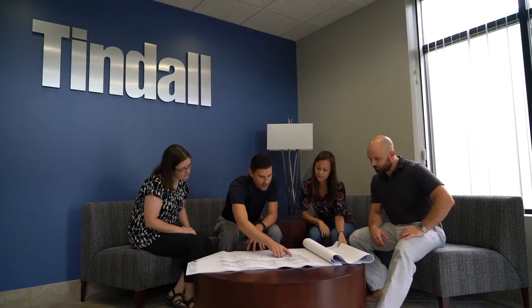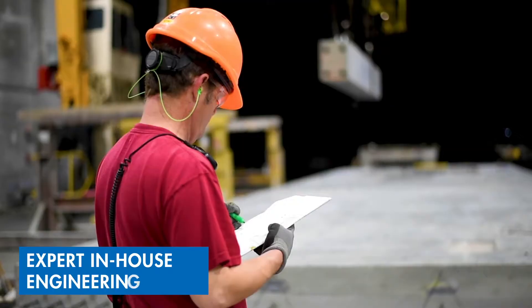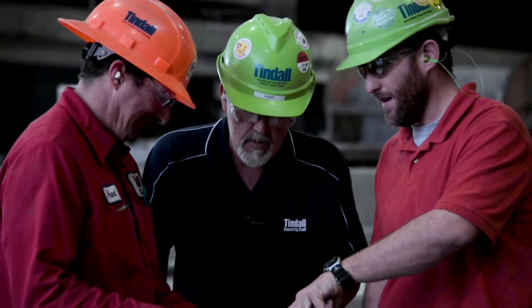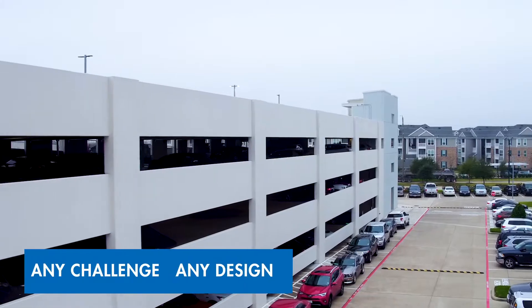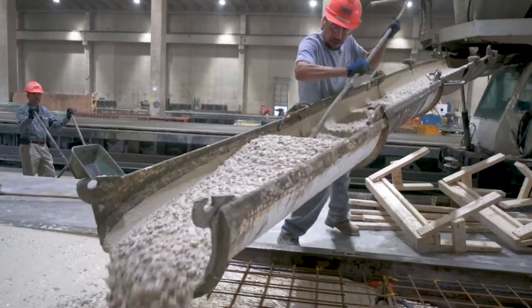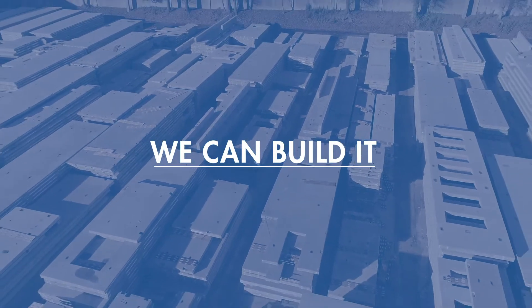When brought to the table early in the design process, Tendo's expert team of in-house engineers can offer comprehensive support, insight, and guidance. We have the engineering horsepower to take on the most challenging projects and convert any design to precast, ensuring on-time, within-budget delivery. That's why we say, if you can dream it, we can build it — and that goes for just about any market.